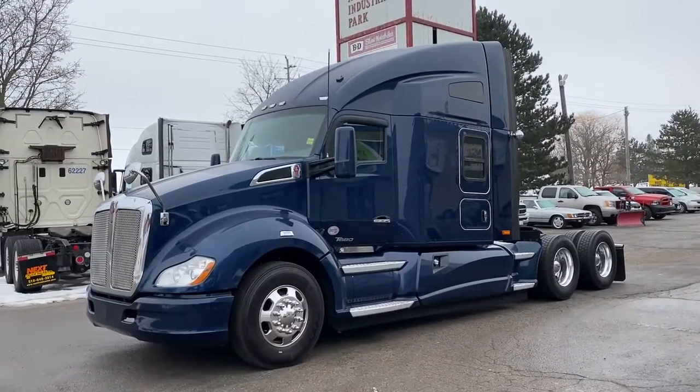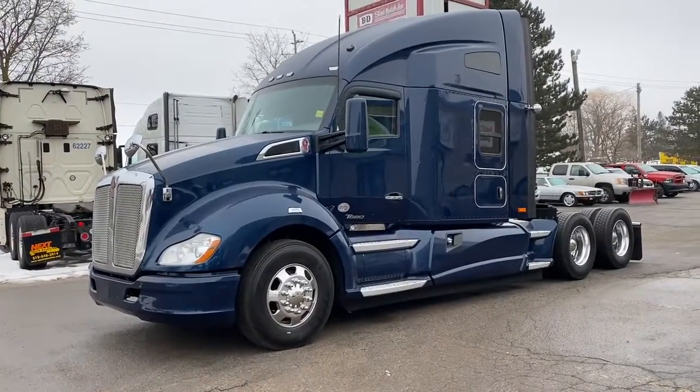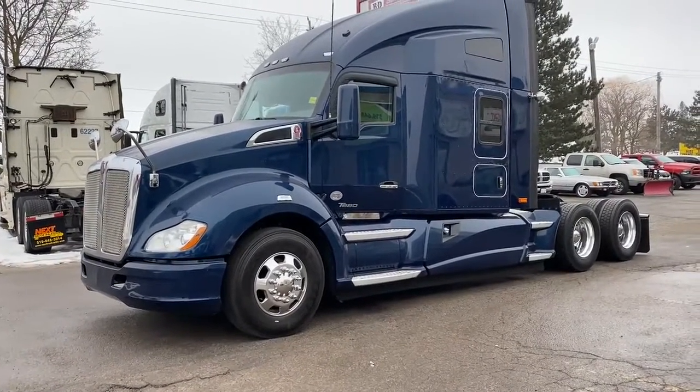It has a full instrumentation package — no navigation — refrigerator, subwoofer, and heated leather seating. I'll take you through the truck and show it to you. It's got 460 miles on it.